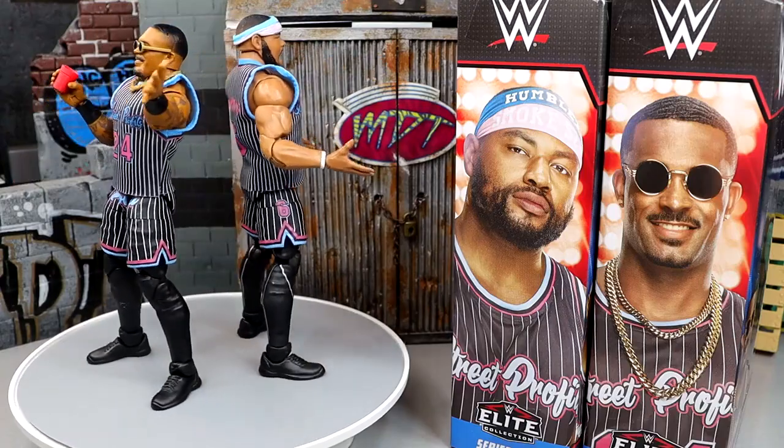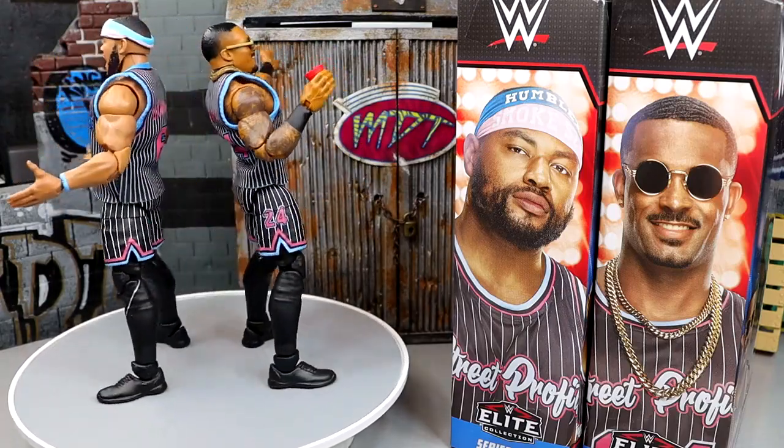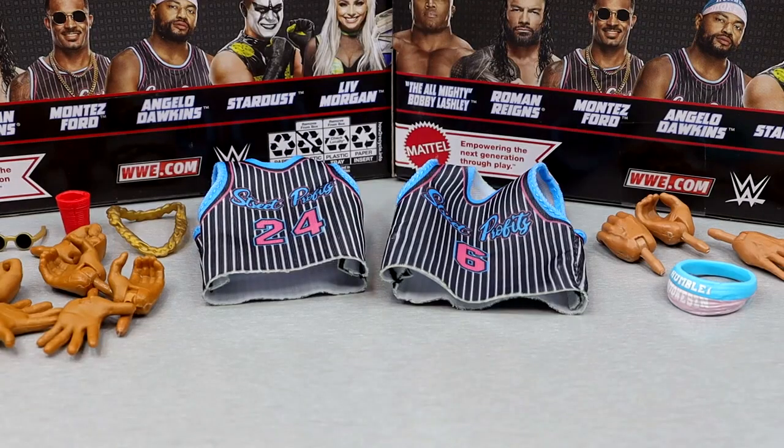Let's start off with Montez Ford's accessories and then get into Angelo Dawkins' accessories. This is a tag team, and when we review tag teams, we always cover their accessories together, then review their figures back-to-back because they are a tag team — they come in the unit. That's the way the cookie crumbles.